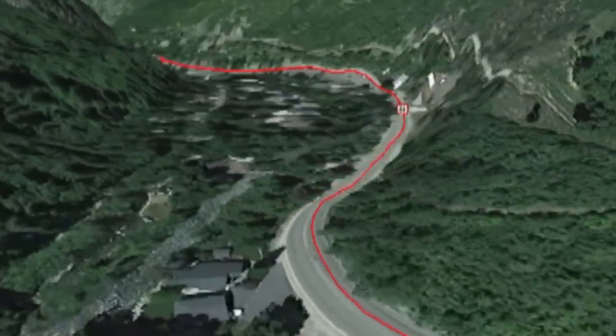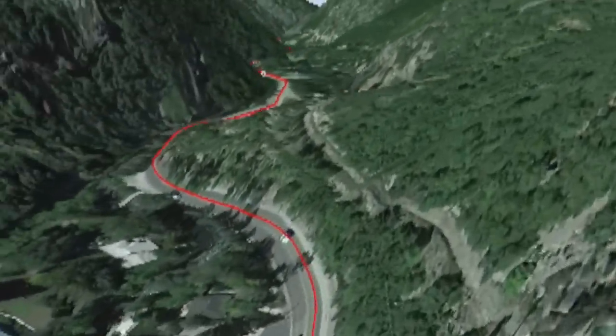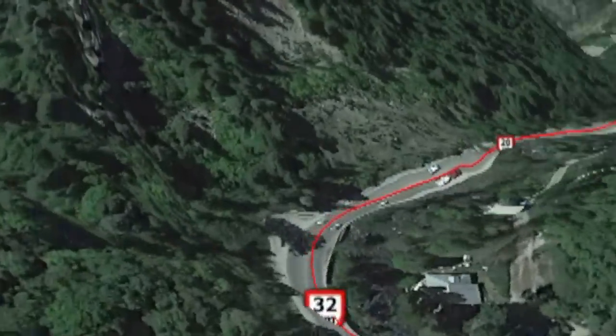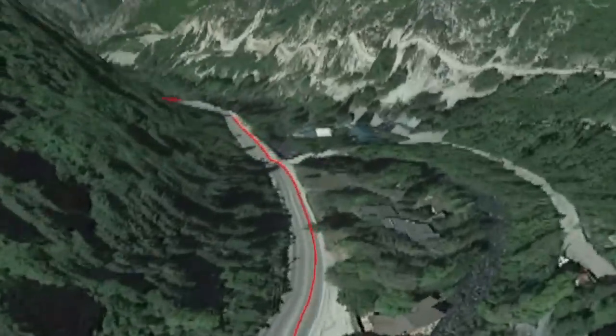This iconic section of the course through Ogden Canyon is what most people identify with the Ogden Marathon. The steep and lush canyon walls provide shade, and the Ogden River runs alongside you for the next several miles.